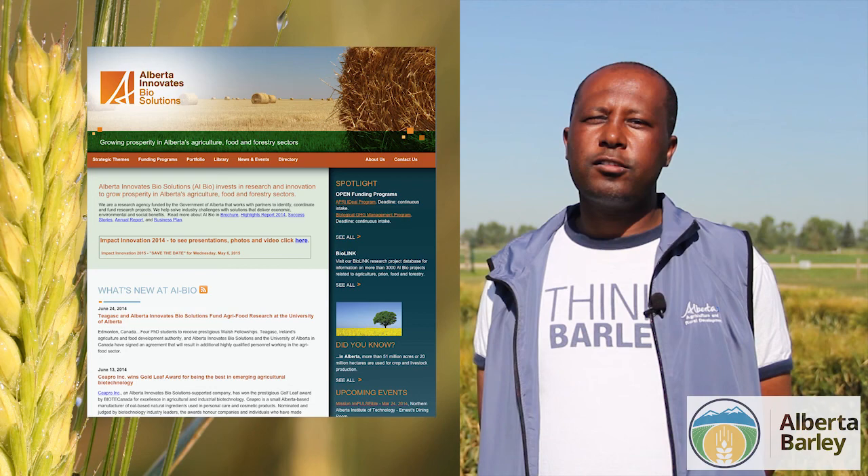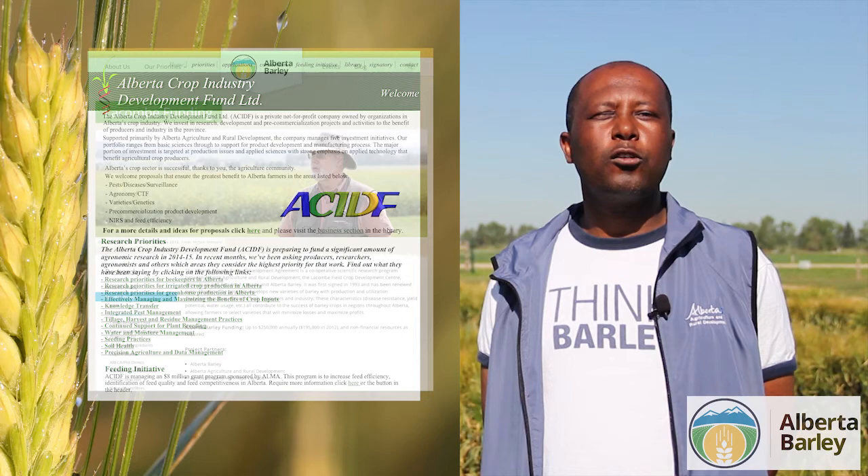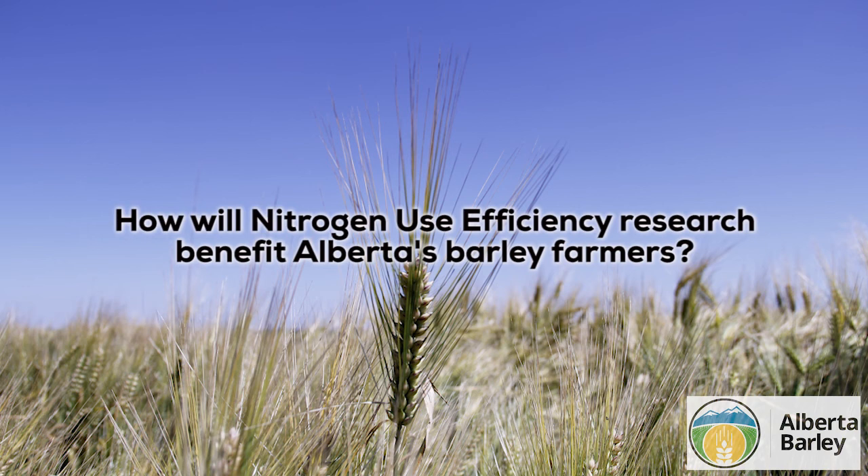The current project is being funded by Alberta Innovates Biosolutions, Alberta Crop Industry Development, and Alberta Barley Commission from the industry. I'm really very thankful for their support. The previous project was supported by Alberta Industry Crop Development Fund, and we wouldn't have been here without their support.